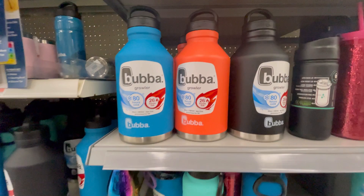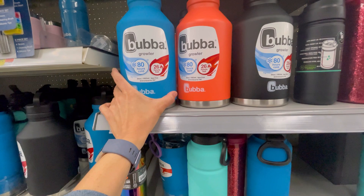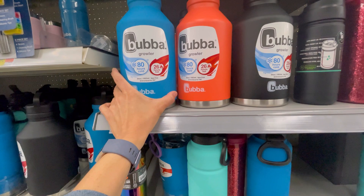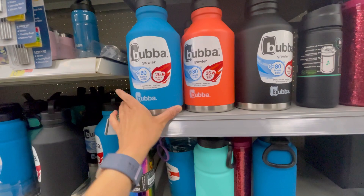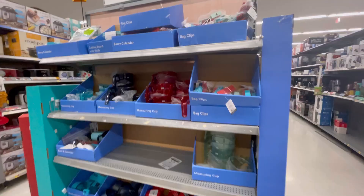These are the Bubba Growlers we talked about on one of my Shop With Me's. I cannot say enough how perfect this would be for a Father's Day gift. These are just under $14 and they're 64 ounces. They keep things cold for 80 hours and hot for 26 — so whether it's beer or coffee, you're set for at least 26 hours. They're guaranteed for life. My husband has something similar so I won't be picking one up, but this would make a great Father's Day gift.